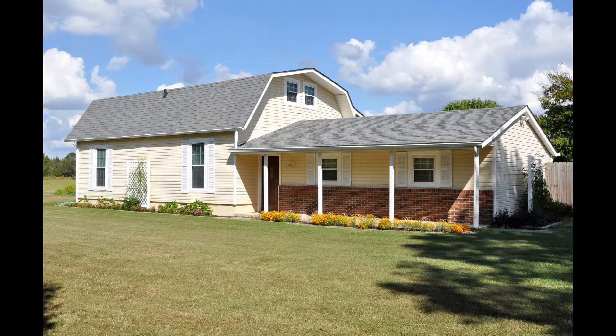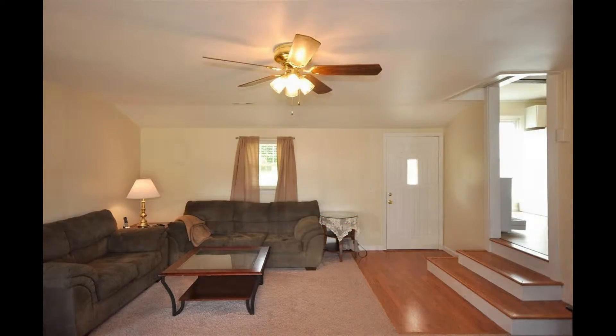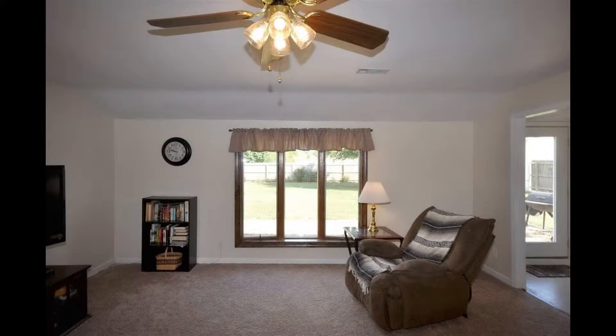Three bedrooms and one and a half baths give space for everyone, and the home sits on one acre. New carpet and a ceiling fan make the spacious living room a joy to relax in.